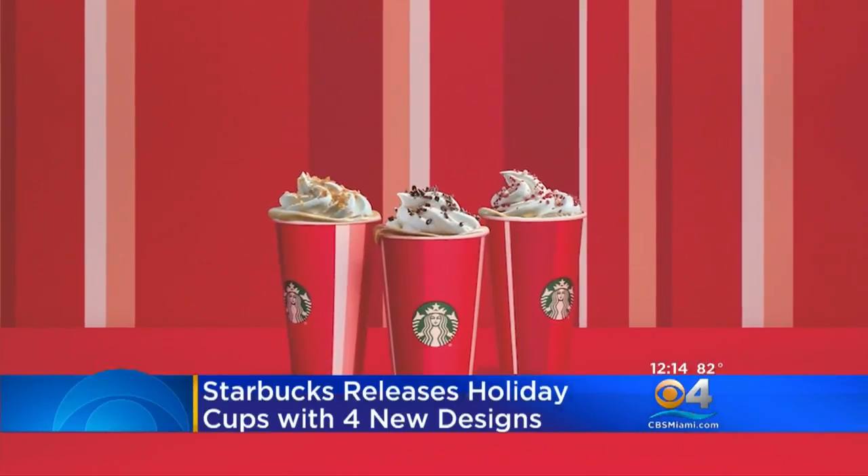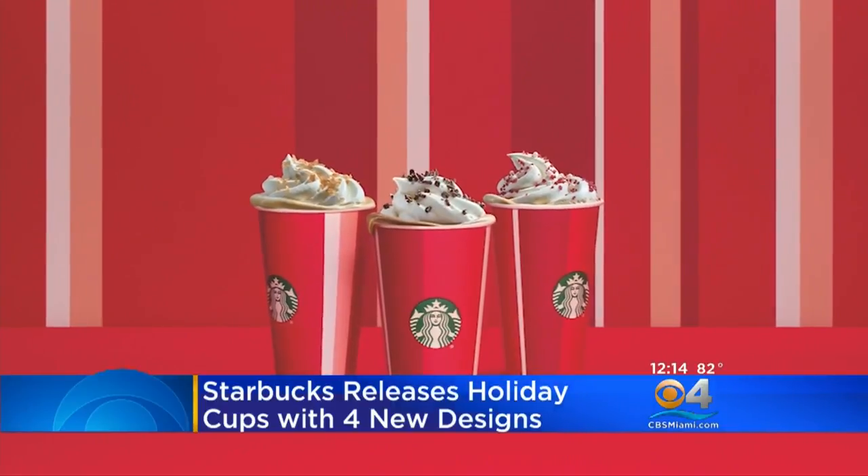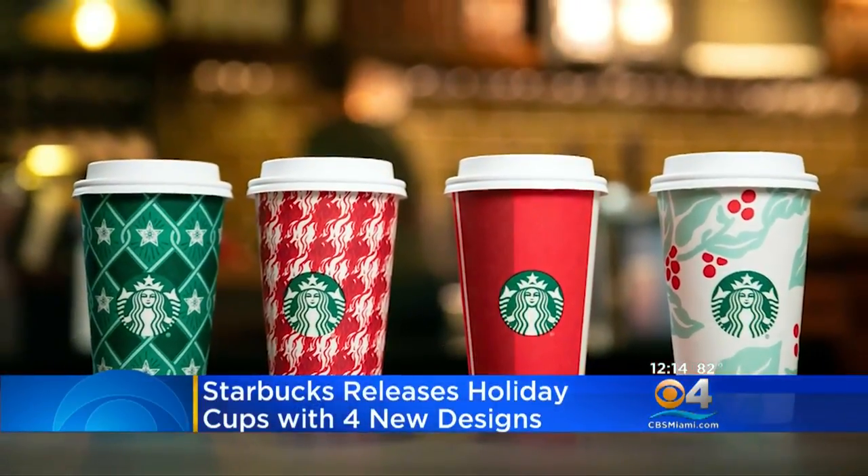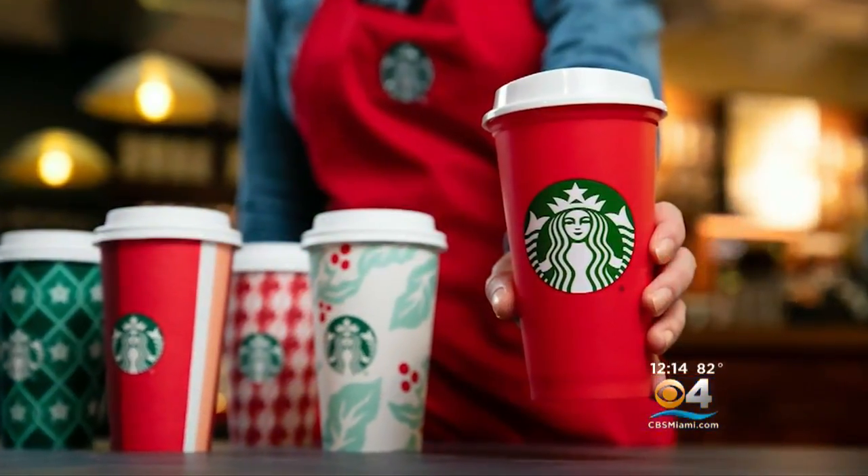Starbucks is rolling out its holiday cups. This year there are four new designs: red stripes, a green argyle pattern, red and white flames, and one mistletoe-like coffee cherries in red and green.